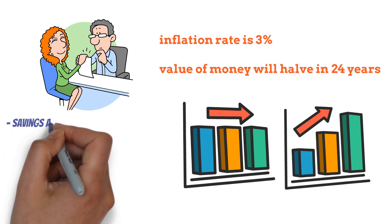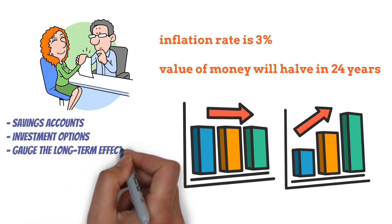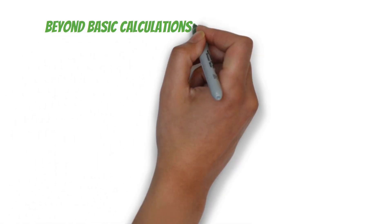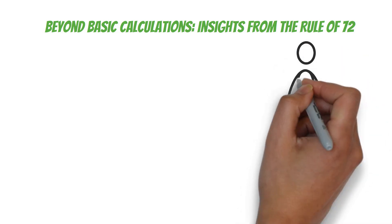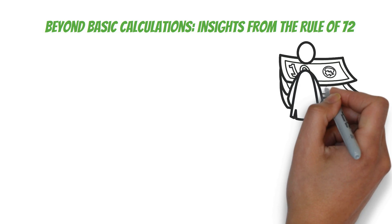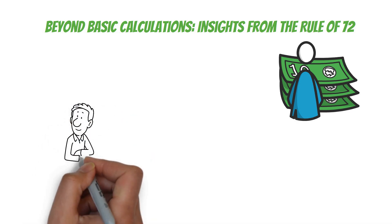The Rule of 72 gives us a quick and easy way to compare different financial scenarios — whether you're looking at savings accounts, investment options, or trying to gauge the long-term effects of inflation. One of the most important lessons from the Rule of 72 is just how crucial higher returns are for growing your wealth.